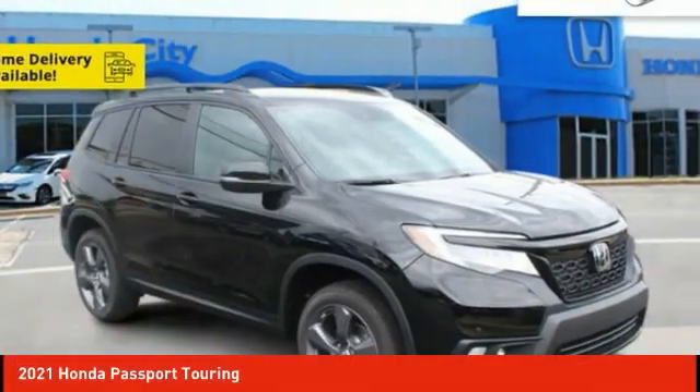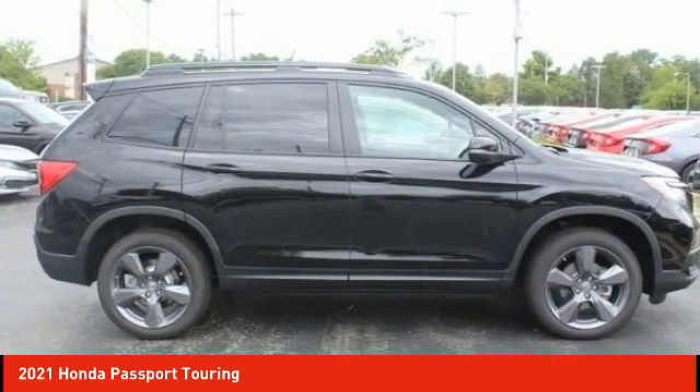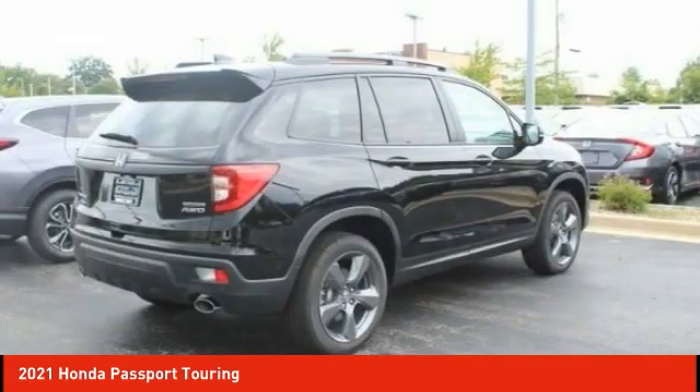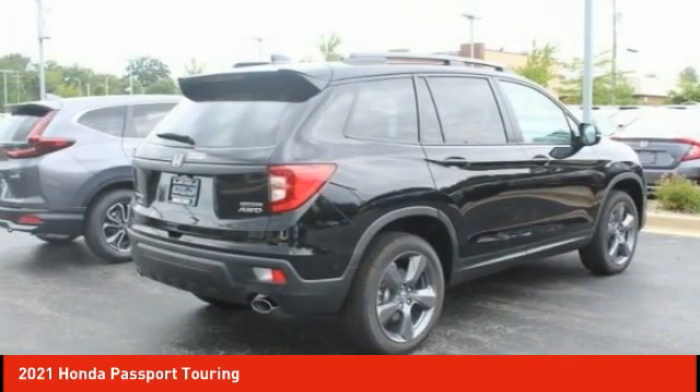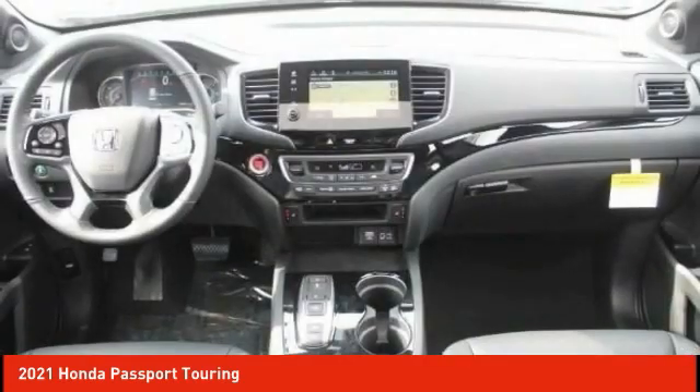2021 Passport. This compact SUV from Honda is a good compromise of size and comfort. The compact design lets you maneuver well through heavy traffic while still having ample space to carry most anything you need.